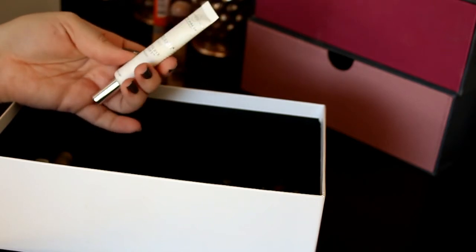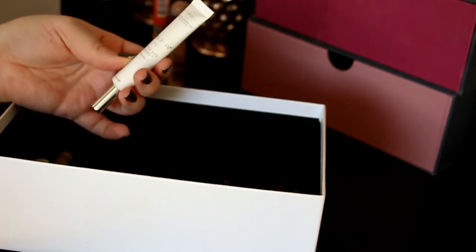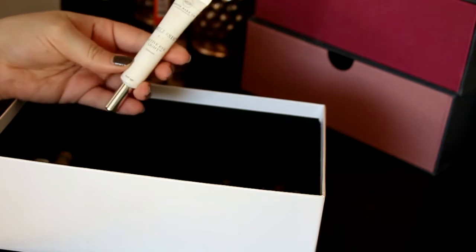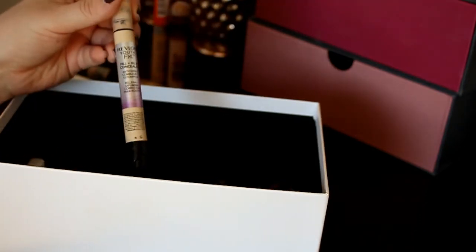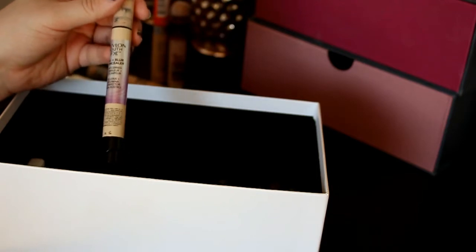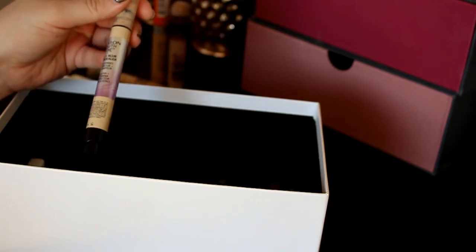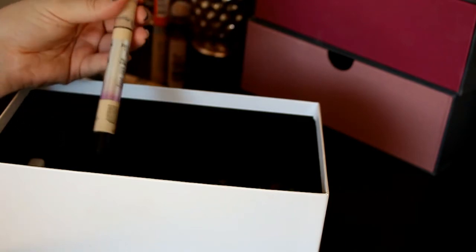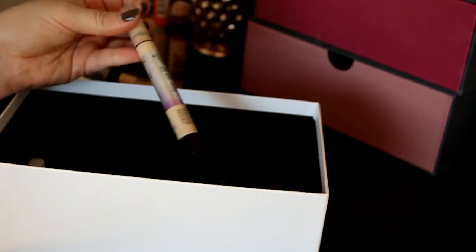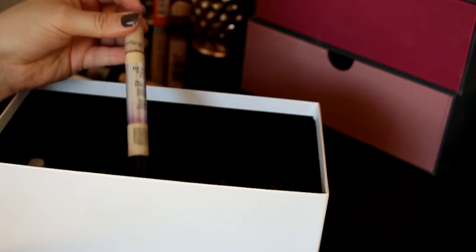Then we've got my Illuminating Active Eye Light Concealer Corrector — I really like this so I'm definitely keeping it. Next up is this Revlon Youth Fix Fill and Blur Concealer in shade 01 Fair Clear — I really like this, it's a really good concealer, so I'm definitely keeping it.